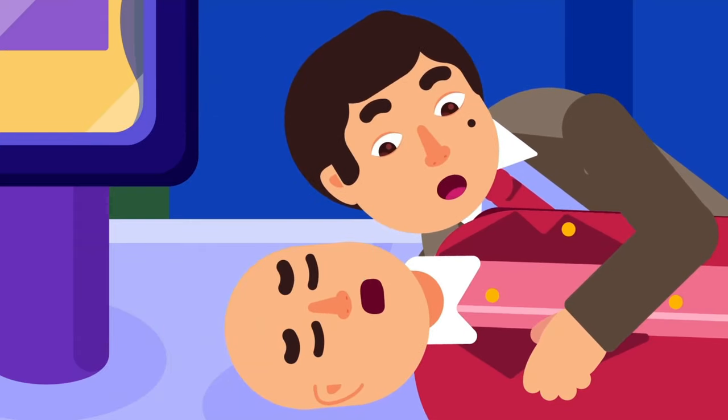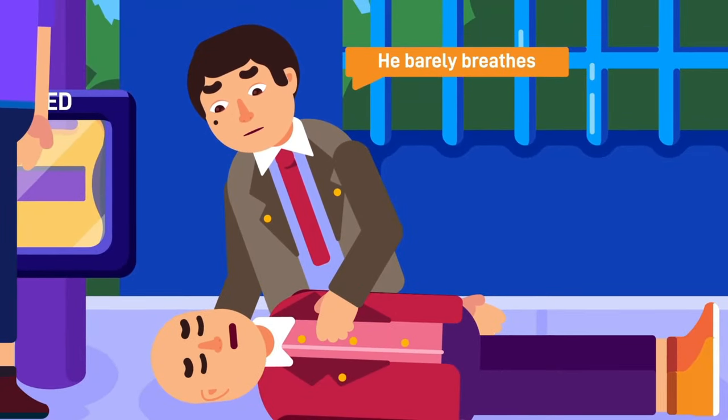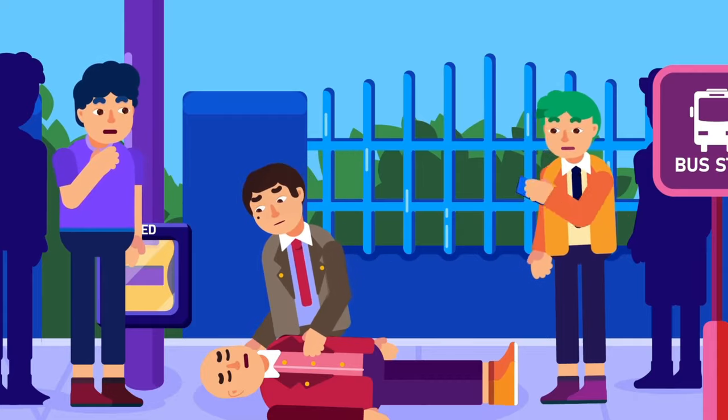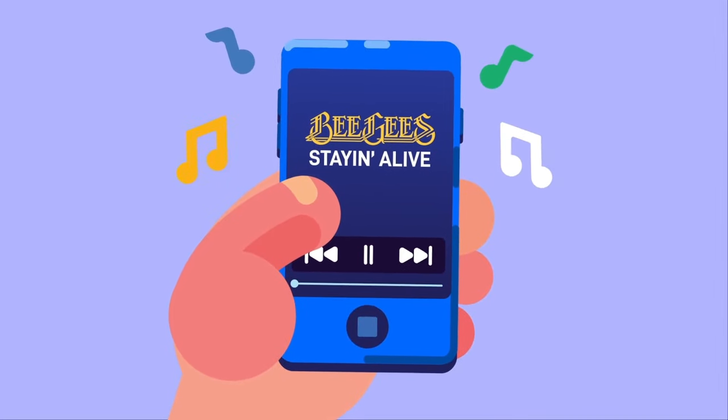If he barely breathes or has infrequent and disturbed gasps, it is not normal. Have yourself or a nearby person call the ambulance or emergency service, which differs in each country. While waiting, we shall continue to the next step.